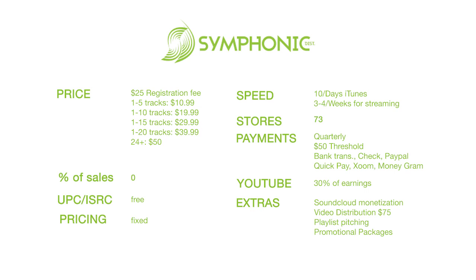All in all, Symphonic is a really good distributor from the eye test — it's one I'm interested in and was considering using. The only thing that made me apprehensive was the quarterly payments. Outside of that, they have my interest and I might release something with them. If you use them, hit me up in the comments and let me know your experience. Make sure to like, share, comment, and subscribe. This is Gift signing off — Pay Us No Mind, peace.